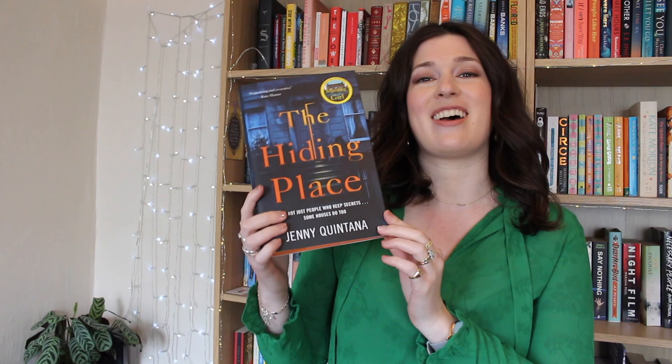Jenny Quintana's whole back catalogue is basically an example of excellence when it comes to dual timeline storytelling. This is her latest book, The Hiding Place. It's told between the 60s and the 90s. In the 60s we follow Connie, a teenager who has just found herself pregnant and abandoned by the baby's father, and then in the 90s we follow Marina as she tries to track down her birth parents. She was abandoned as a baby, and Marina ends up renting a flat in the building where she was found — the same building where Connie lived three decades earlier.